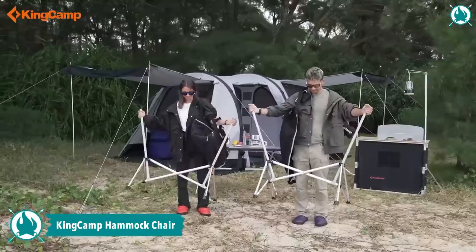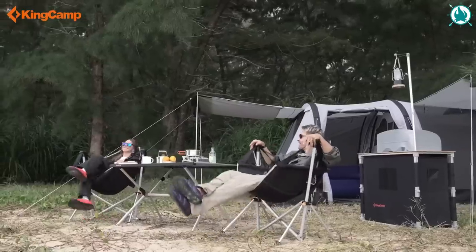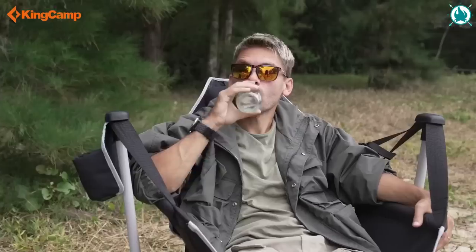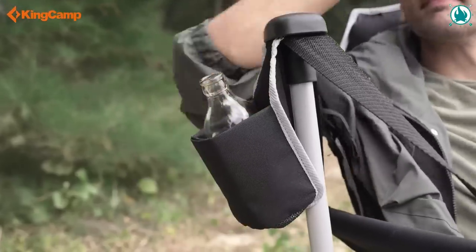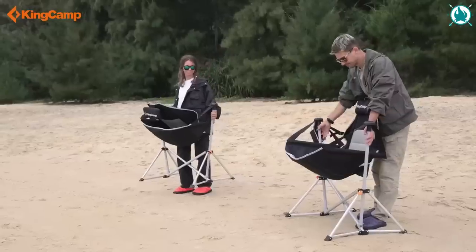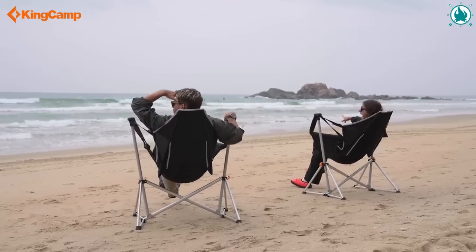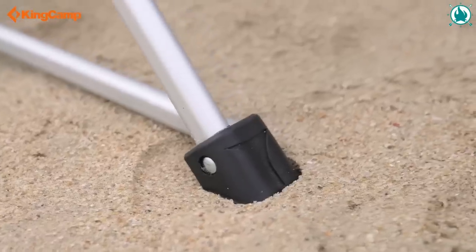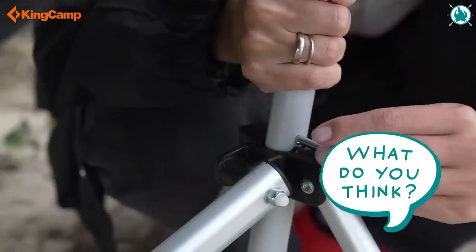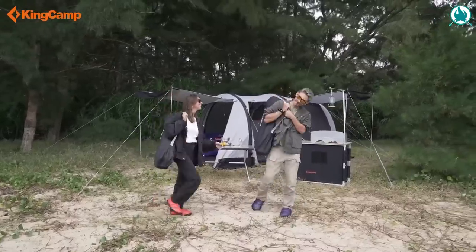Are you looking for a comfy camping chair that won't weigh you down? Meet the King Camp Hammock Camping Chair. Its new design lets you sit or lie down and sway in the wilderness without using trees or long ropes. Plus, it's oversized, with a spacious seat area and tall backrest that can support up to 300 pounds. And the best part? It's super easy to fold and transport, so you can take it anywhere — camping, the beach, sporting events, or just relaxing in your own backyard. Don't settle for a boring, uncomfortable chair. Upgrade to the King Camp Hammock Camping Chair and experience comfort and convenience like never before. The price of this wonder is $129.